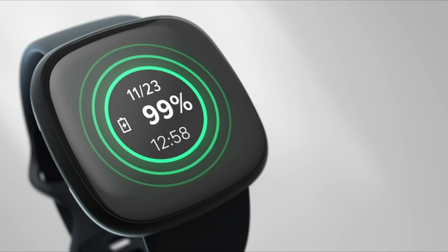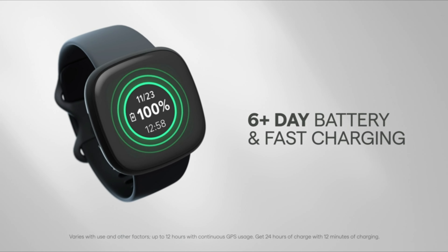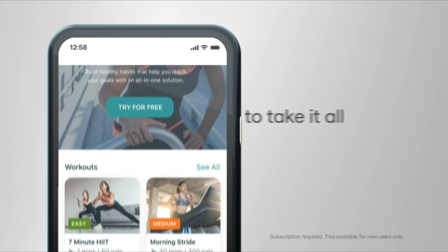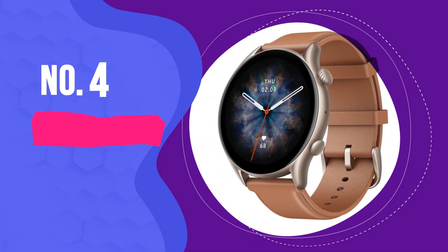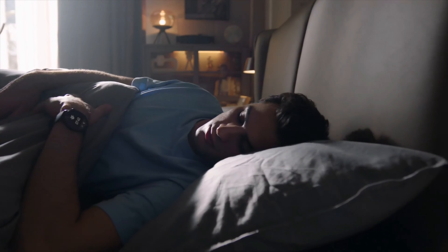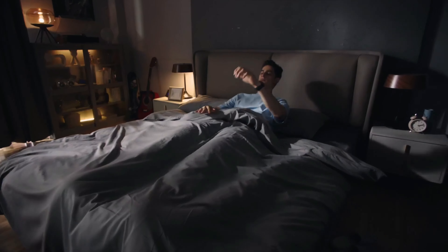You can use your Fitbit Versa 3 for phone calls and speak to voice assistants for queries, but note you can only enable one voice assistant at once. Number 4: Amazfit GTR 3 Pro. We often get asked whether you should buy an Amazfit watch, and the answer is yes, especially the large Amazfit GTR 3 Pro.